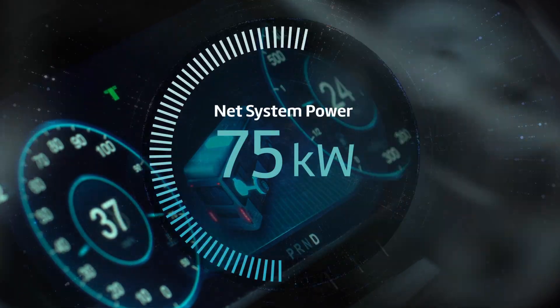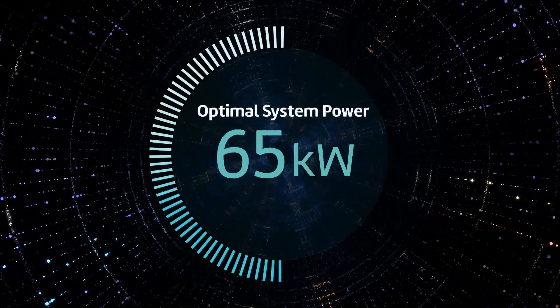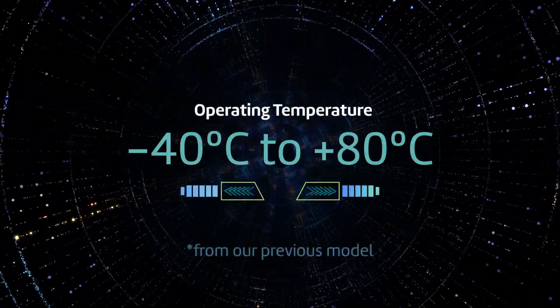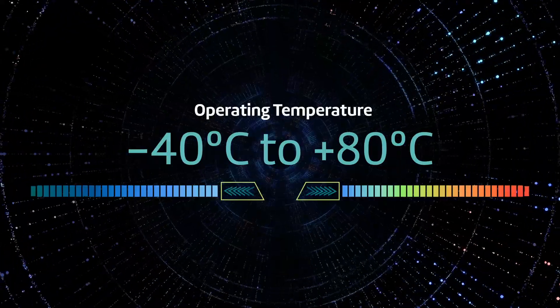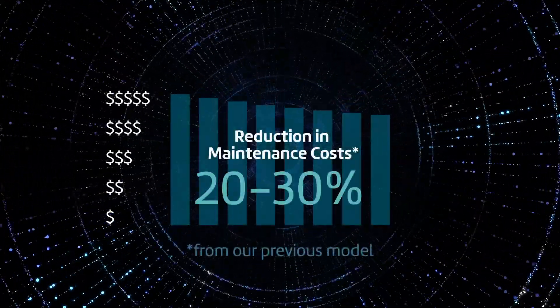Now with increased power output, increased efficiency, and a greater range in operating temperature to reduce radiator requirement — resulting in significantly lower lifecycle costs.